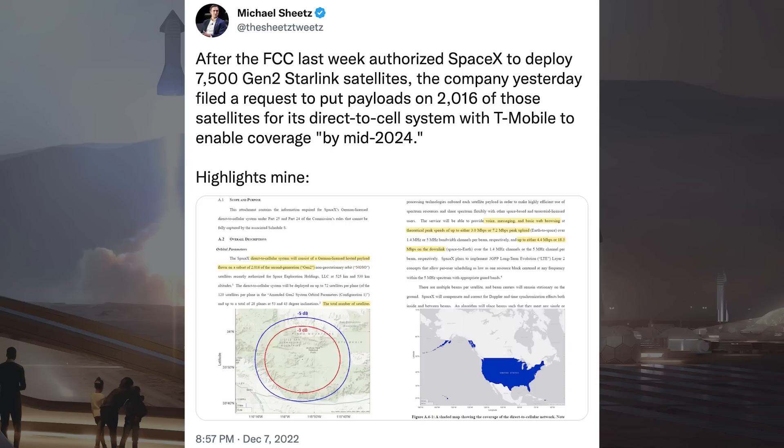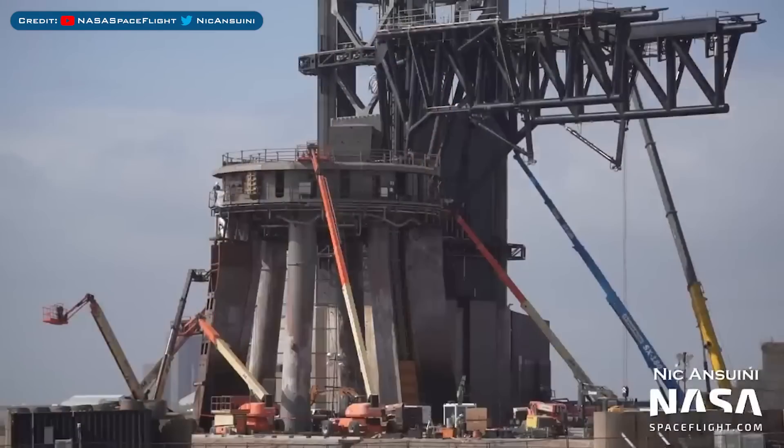Michael Sheets posted a tweet with more information related to Starlink Gen2. After the FCC last week authorized SpaceX to deploy 7,500 Gen2 Starlink satellites, the company filed a request to put payloads on 2,016 of those satellites for its direct-to-cell system with T-Mobile, to enable coverage by mid-2024.